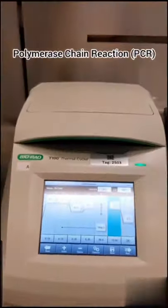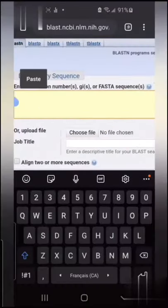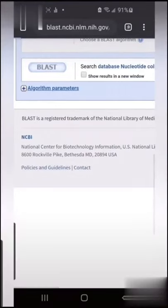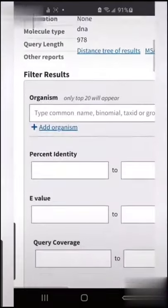First I amplified bacterial DNA by PCR. Then I did 16S RNA sequencing, which is like doing 23andMe but for bacteria. Then I compared my results against a database to identify each growth.